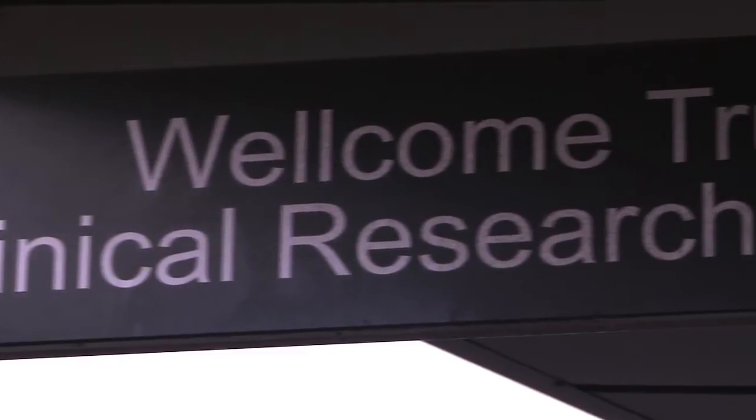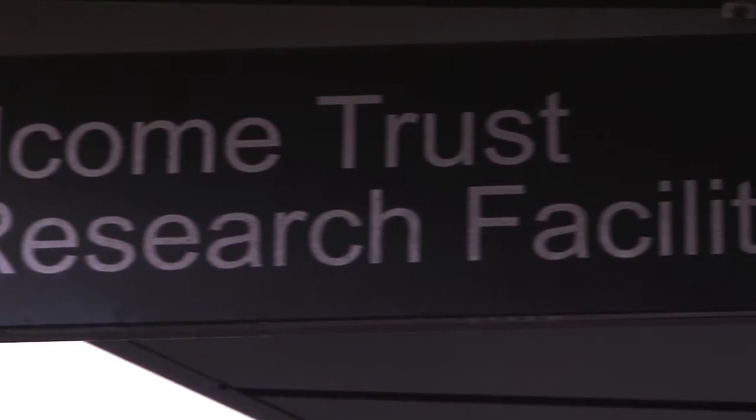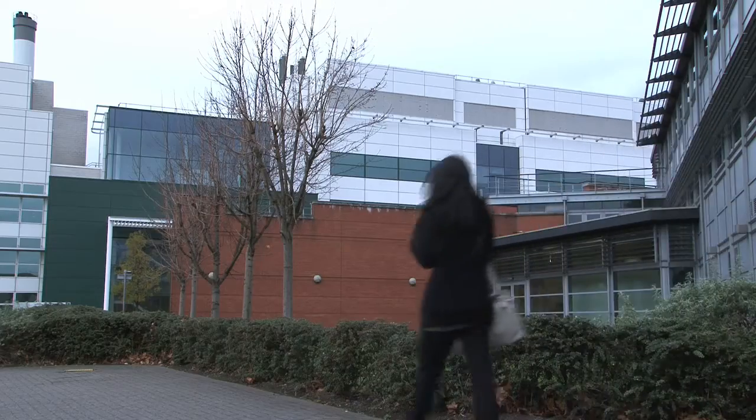The Wellcome Trust Clinical Research Facility was one of the first wave of millennium CRFs. Since then it has grown and expanded in its range and portfolio of studies.